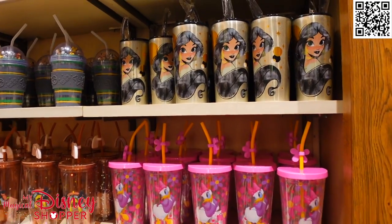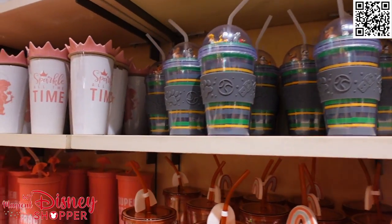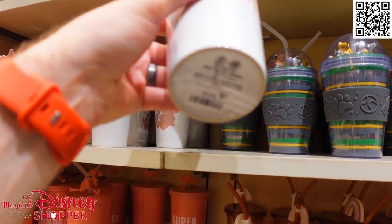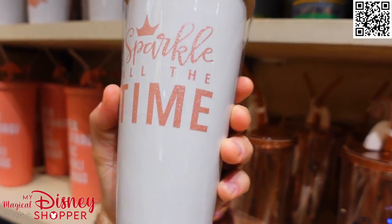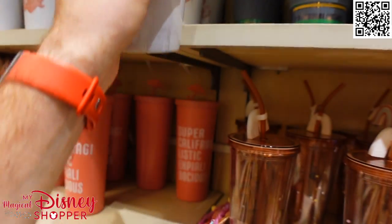We'll be looking around at the various tumblers and mugs and I'm going to show various pricing. Typically you're going to see lots of things at $22.19 or $29.99. Look at this one — this is really cool, it's a ceramic one with a crown lid. 'Sparkle all the time' — this is really cool and it's only $22.99. I would have guessed that this would be more like $29 with the amount of extra stuff you get with it.